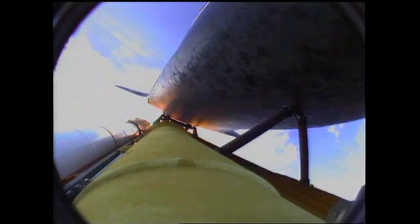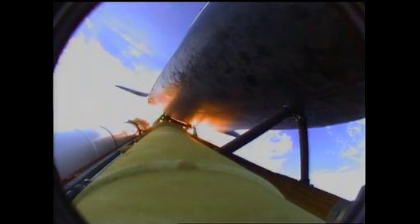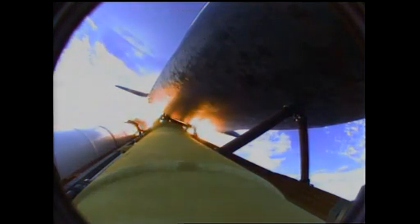One minute and 50 seconds into the flight, we're standing by for separation of the twin solid rocket boosters. Discovery now traveling 2,695 miles an hour, its altitude 24 miles, downrange from the Kennedy Space Center 29 miles.